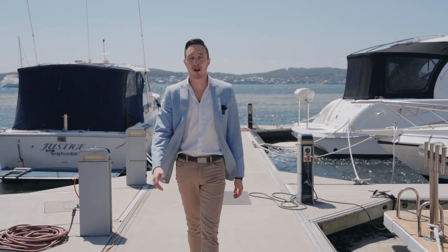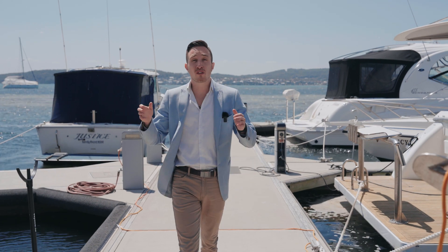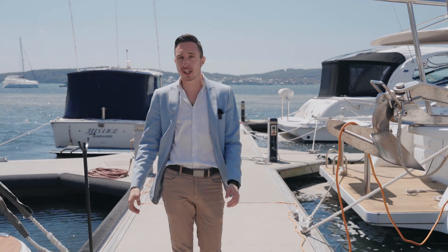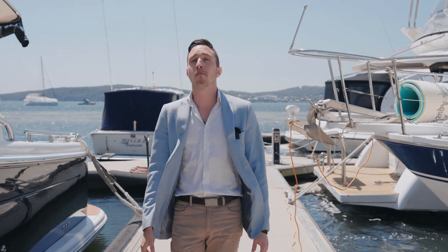Hi, it's Stephen here from LJ Hooker Belmont, and I am at Marks Point Marina, and I've got something truly special to share with you today. The one you've been waiting for — 103 Marks Point Road.